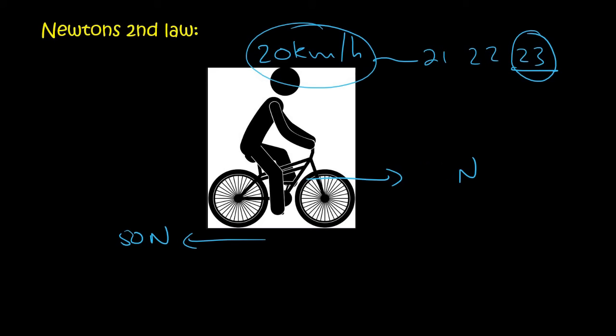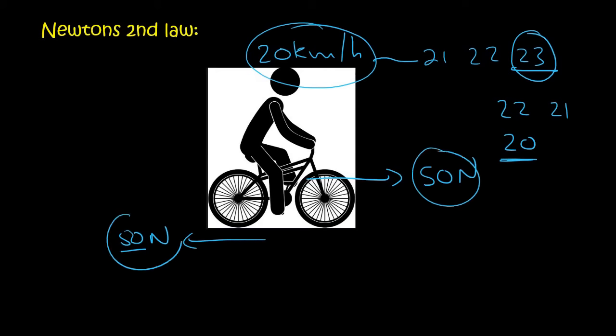If we then change the pedaling force to 40 newtons but the friction is still 50, then the object would start slowing down — 22, 21. If it gets to 20 and the forward force is changed back to 50 newtons, the speed stays constant again. So as long as the forces are balanced, the velocity stays constant. If the forces are not balanced, then the speed changes.